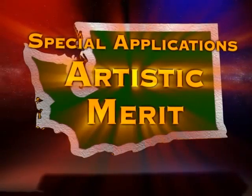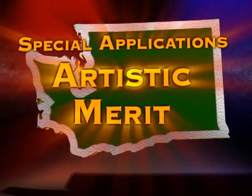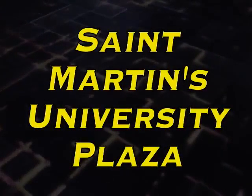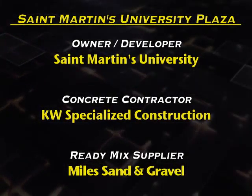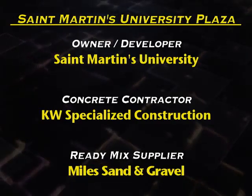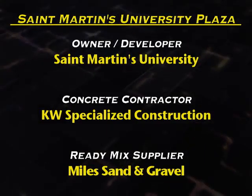In Special Applications Artistic Merit, our first entrant is St. Martin's University Plaza. Owner-Developer: St. Martin's University. Concrete Contractor: KW Specialized Construction. Ready-Mix Supplier: Miles Sand and Gravel.